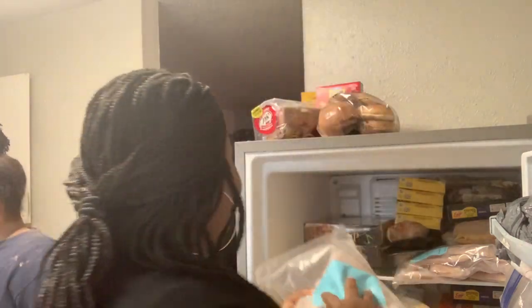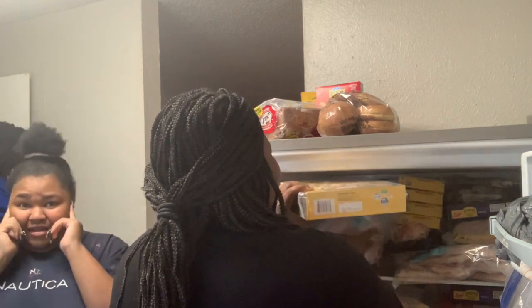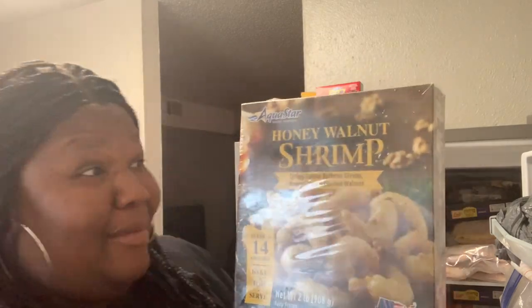I've never cooked this before but I'm gonna try it — some rockfish. Y'all ever tasted rockfish? Let me know. I got two bags of those. And I got some honey walnut shrimp. Don't sleep on the food pantry y'all — you better go to them pantries and get you some food.